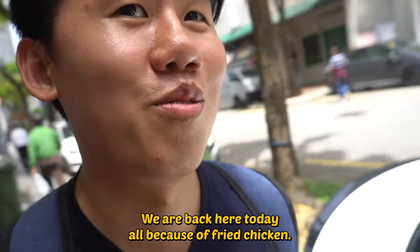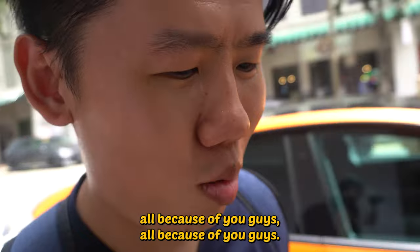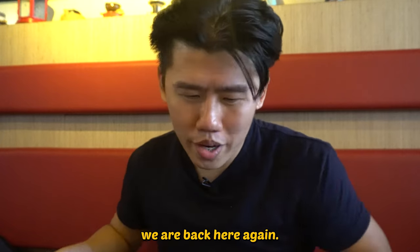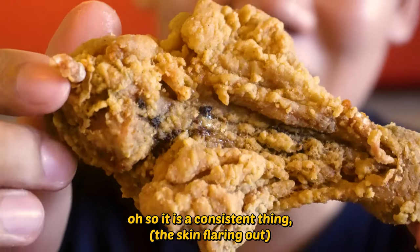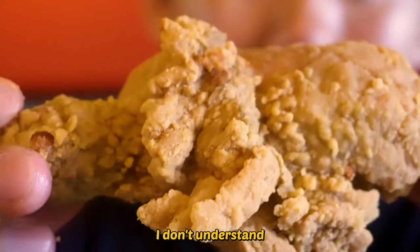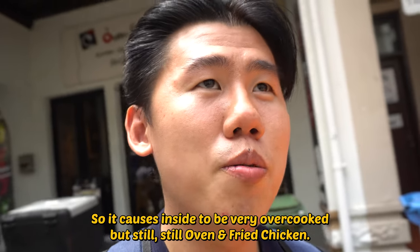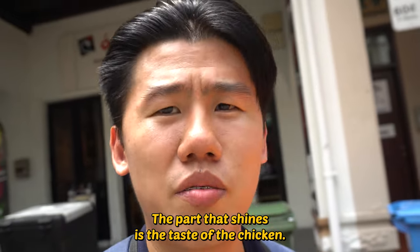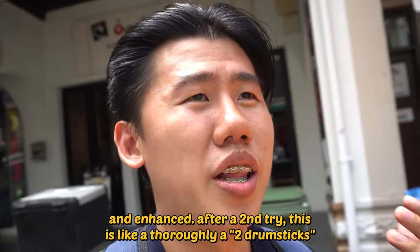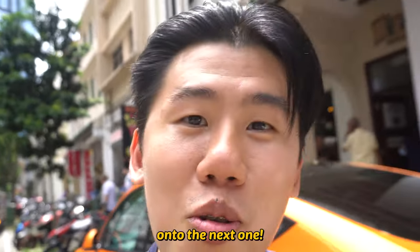We are back at Oven and Fried Chicken. The exploded chicken is very curious — why would it be exploded? The skin peeling off, like last time, caused the inside to be very overcooked. But still, oven and fried chicken — the part that shines is the taste of the chicken. The taste is so sweet and enhanced. After a second try, I'm pretty convinced it's about a two-drumstick performance.